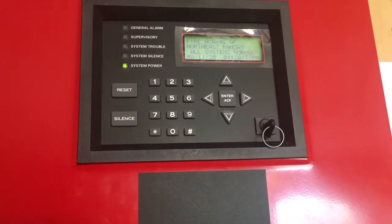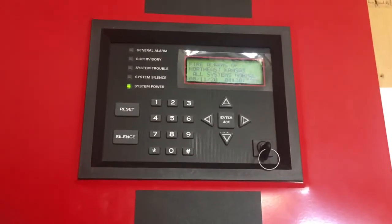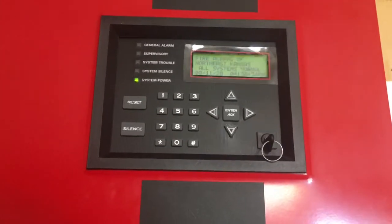Alright, it is now time for Bedroom Fire Alarm Test 16. We've got some pretty cool devices up today, so let's go ahead and take a look at them.